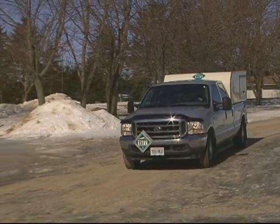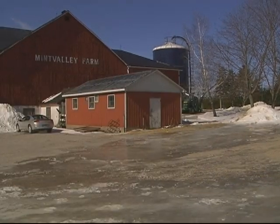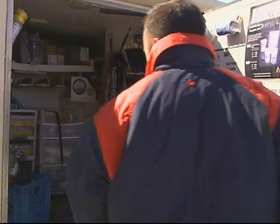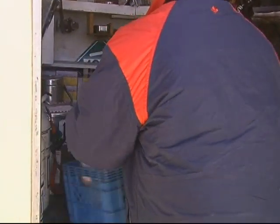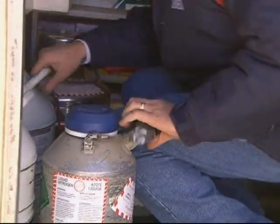After shipment from the distribution center, the semen straw is then transferred to the farm. When handling semen within the tank at the farm, many of the same principles from the distribution center still apply, and the same protective measures must be taken to ensure the handler's safety and the semen straw's integrity.